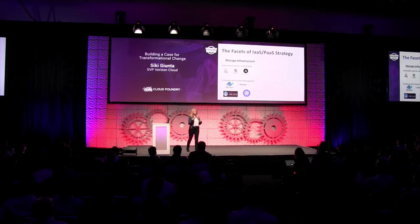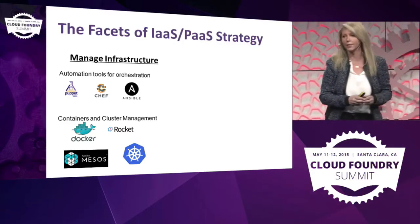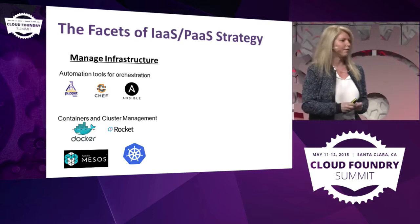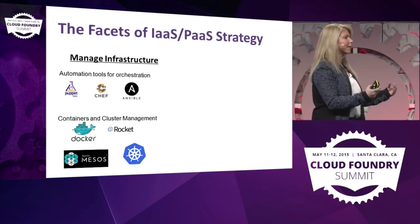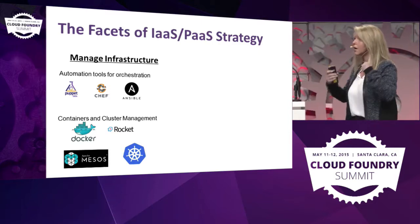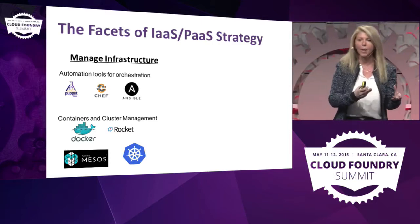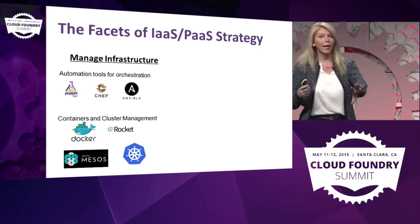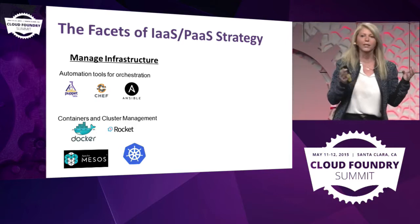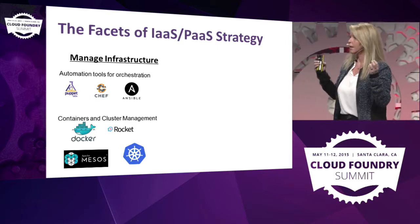Another misconception is that a lot of people think Puppet and Chef is PaaS. It's not. It is PaaS for infrastructure, but it still deals with infrastructure components. You can use it, you can make your life easier, you can scale better. And as a service provider, I adore it.